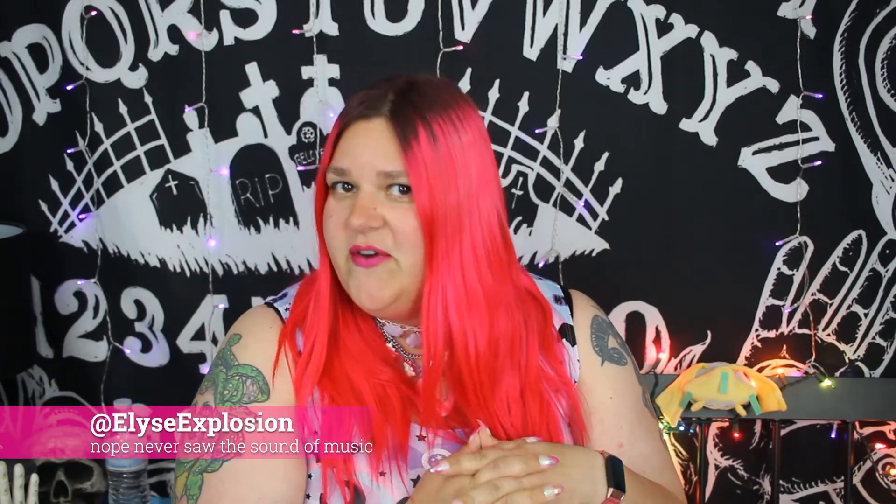Hey everybody, I'm Elyse Explosion and I'm here with you today for a little bit of a different video — not one that I do super frequently, but one I'd like to do a little bit more frequently, and that is a favorites video. I've been looking around and there's a bunch of stuff that I'm really vibing with right now and I want to share it with everybody, but it's not stuff that would normally go in my regular videos.